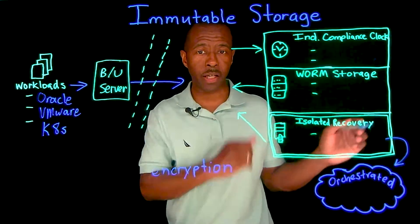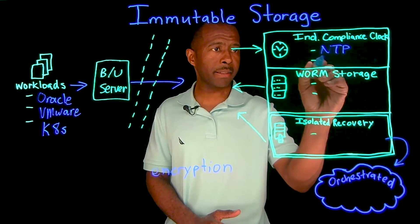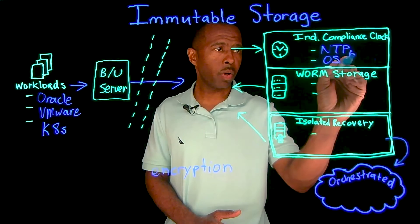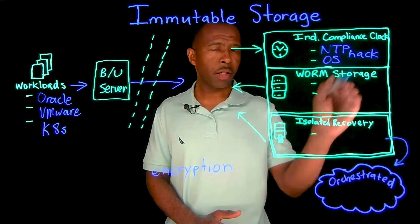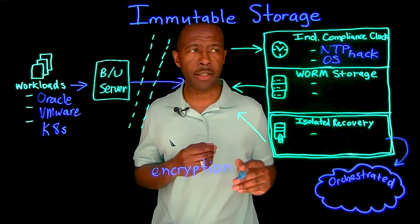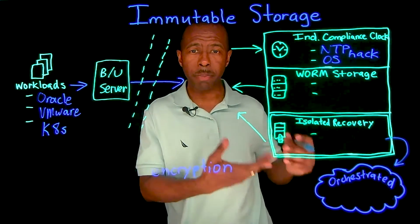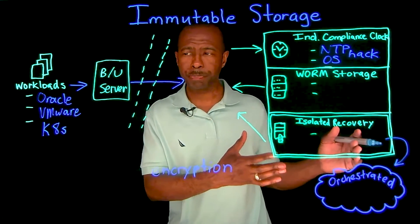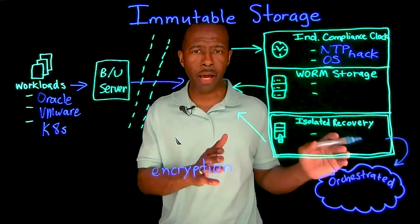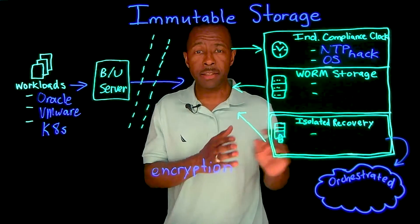An independent compliance clock will protect you against things like NTP hacks and OS hacks, where bad actors are able to modify the operating system clock and use NTP to expire the backed-up data — zeroing out the retention period so you lose that data.